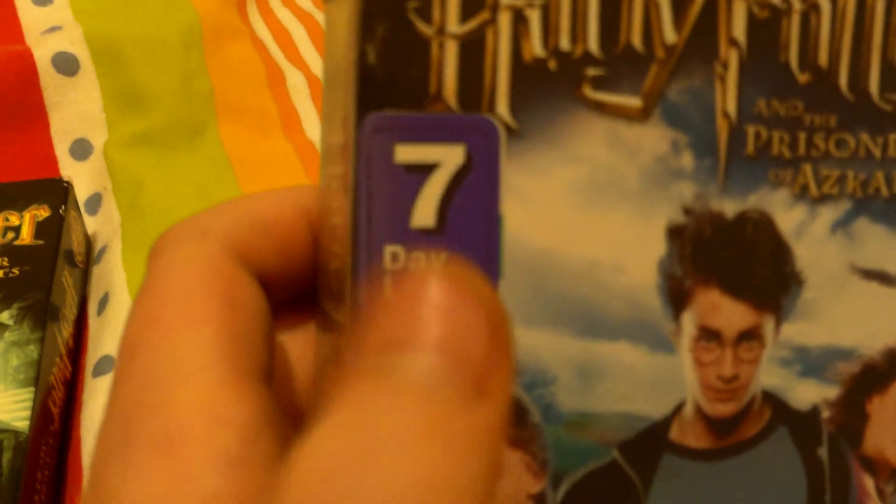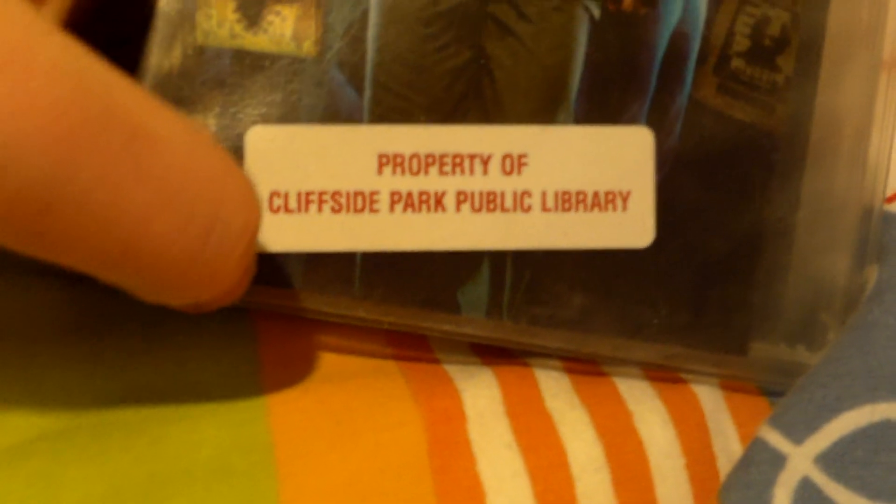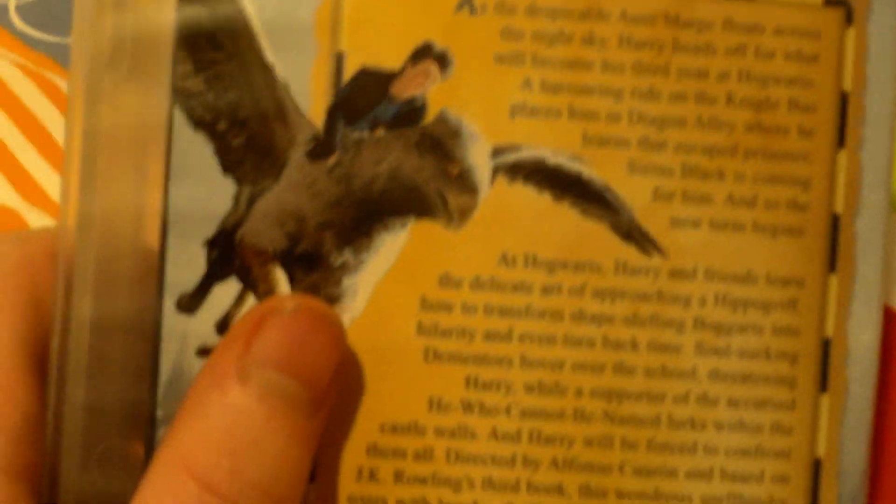You could easily fit something into like half the size. This seems to be from the library — because it says 'Property of Cliffside Park Public Library.' And there's that Amazon sticker you get. This is the only Harry Potter movie I've bought online.